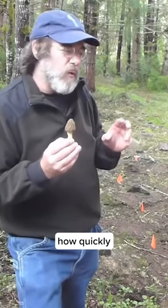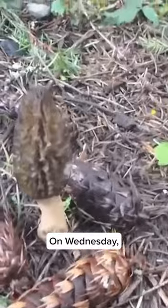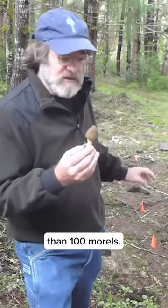Very interesting how quickly these morels came up. On Monday we had one. On Wednesday we had five. On Friday we had 50, and now we're clearly on the way to having more than a hundred morels.